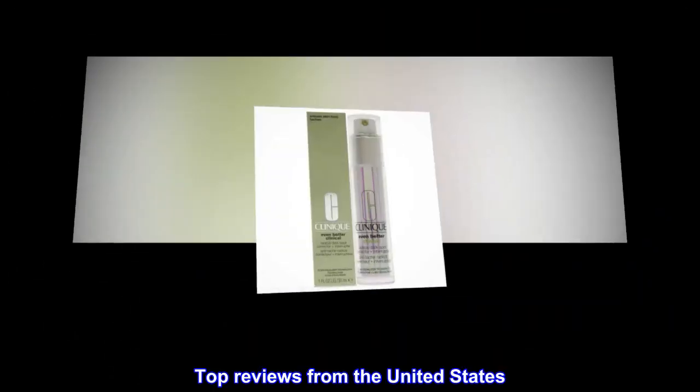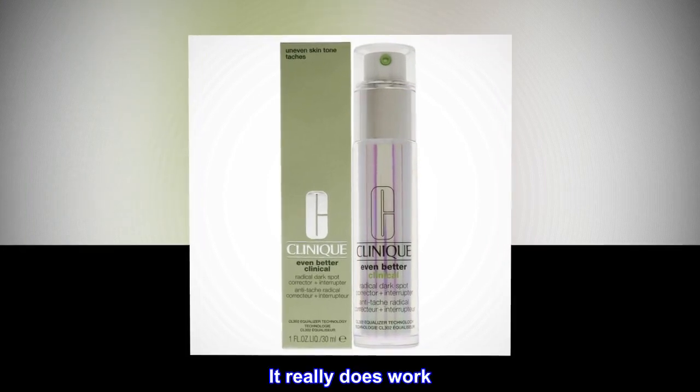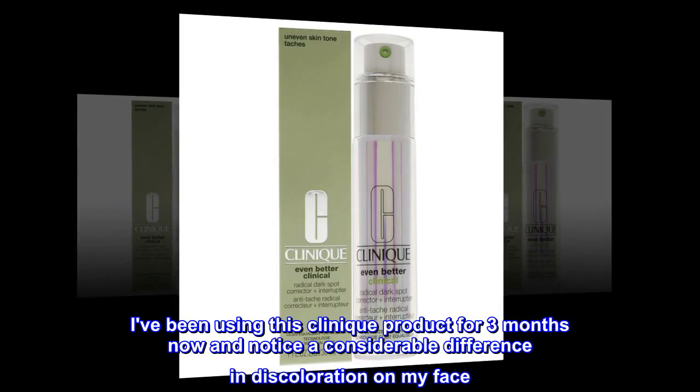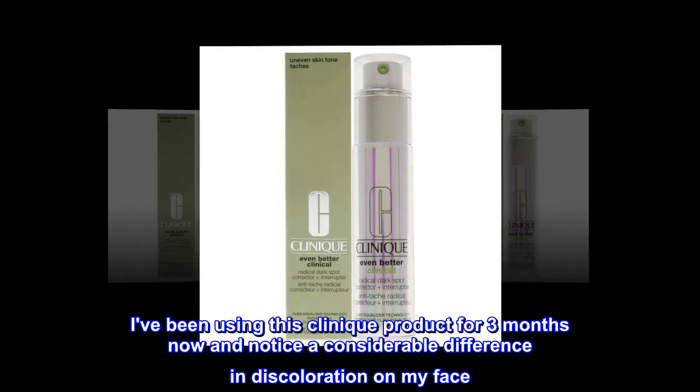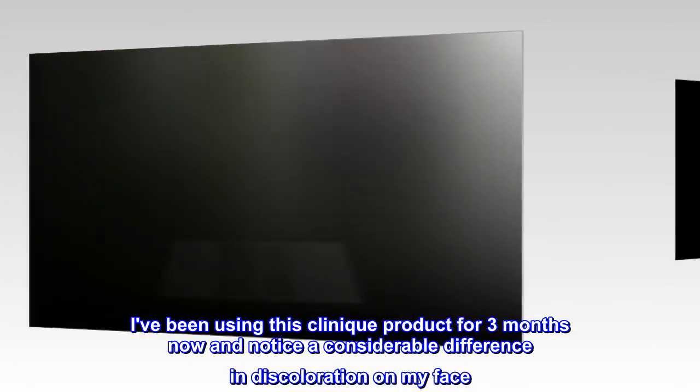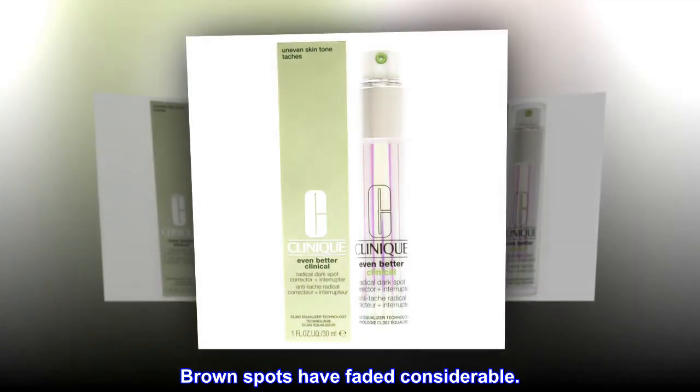Top reviews from the United States: It really does work. I've been using this Clinique product for three months now and notice a considerable difference in discoloration on my face. Brown spots have faded considerably.